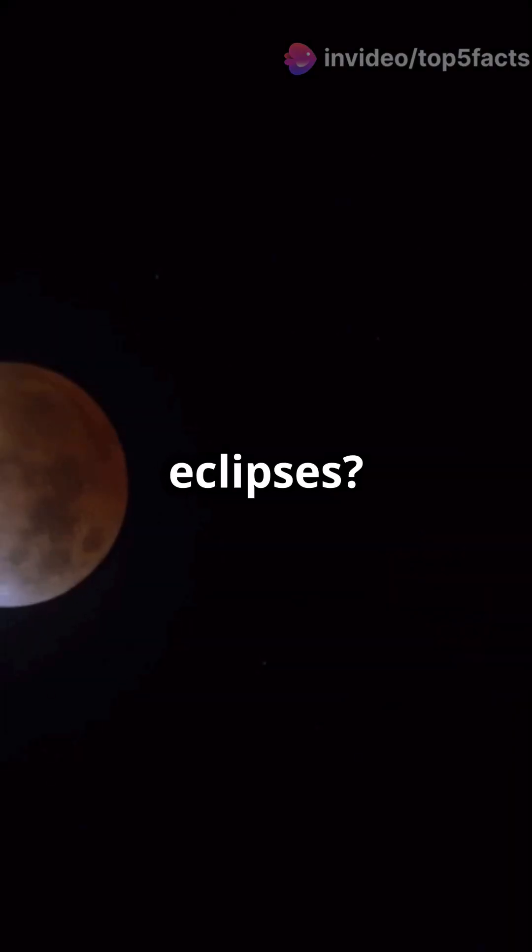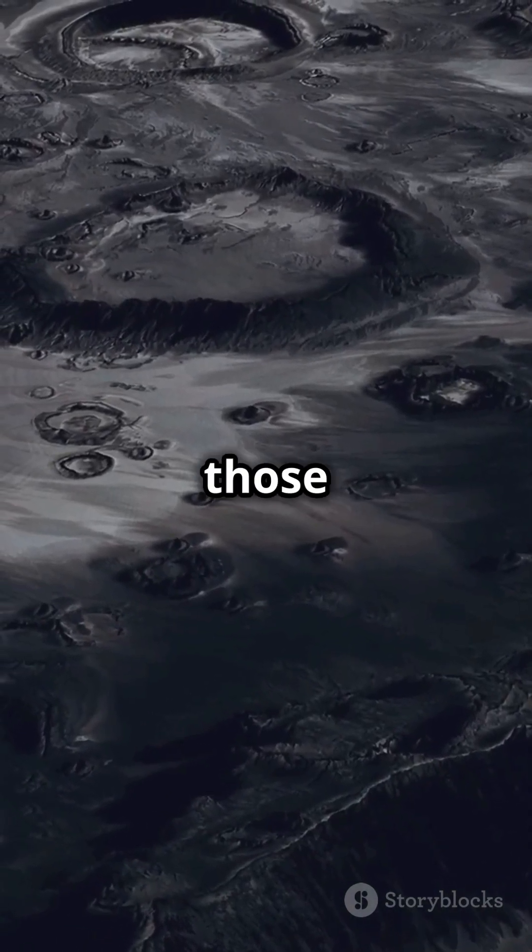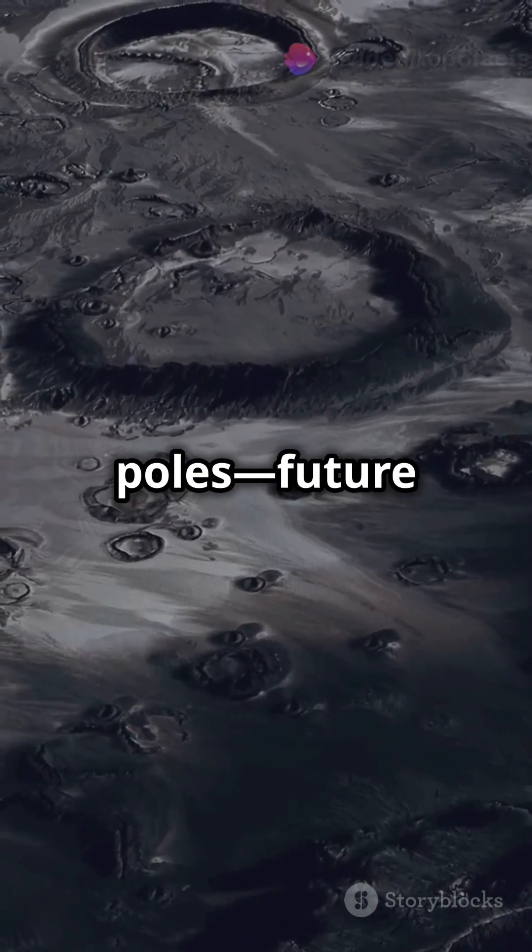Lunar eclipses? That's Earth casting a shadow during a full moon. Plus, there's water ice in those shadowy craters at the poles — future lunar bases, anyone? Humans have visited...